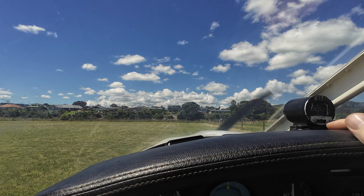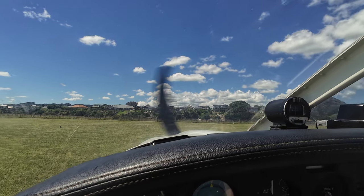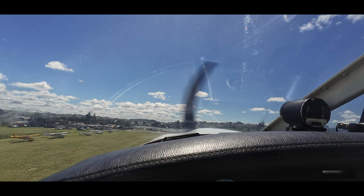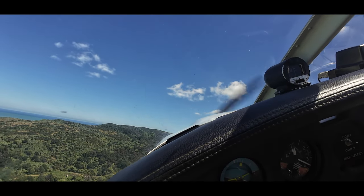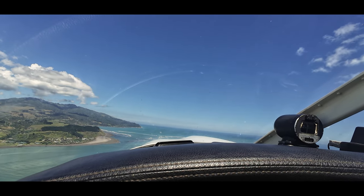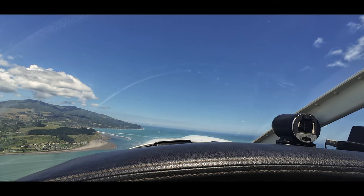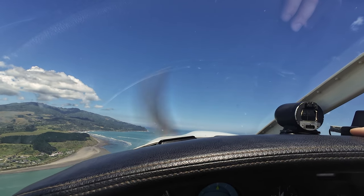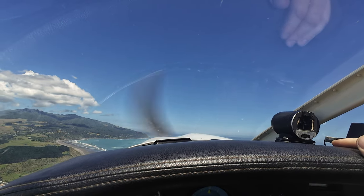Raglan traffic, Delta Golf Lima, runway 05, rolling back, heading to the south. Baby all good, Sam? Yeah, just got to sleep. Okay, so quick! Raglan traffic, Delta Golf Lima, left downwind, heading to the south.